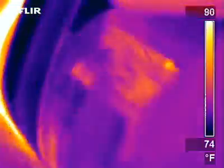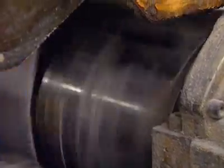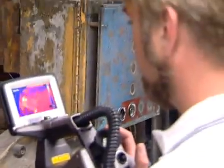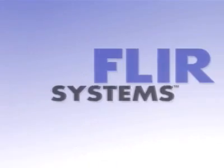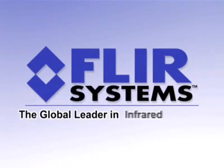With IR, we have been able to almost eliminate all our catastrophic failures. We can look at equipment and fix it on our own terms. When we do start setting up a program, I pretty much a hundred percent of the time have recommended the FLIR camera.